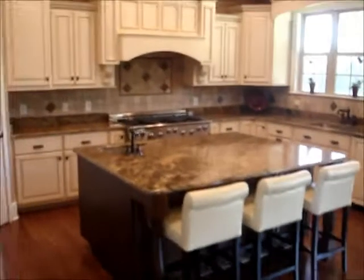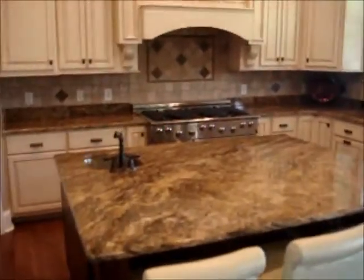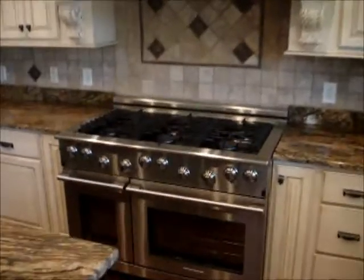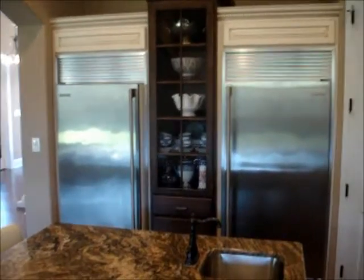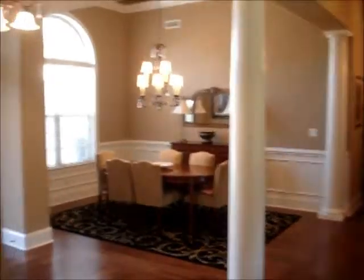We walk into the kitchen, which has beautiful countertops, a commercial-grade gas range, and two commercial-grade refrigerators. Here's another shot from the great room to the kitchen, to the dining area.